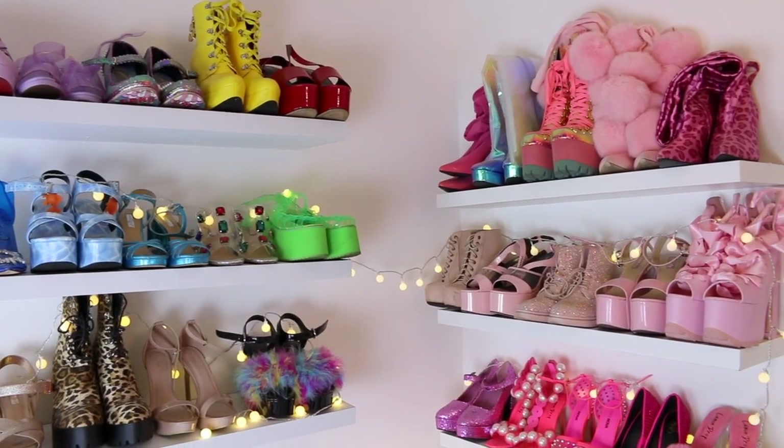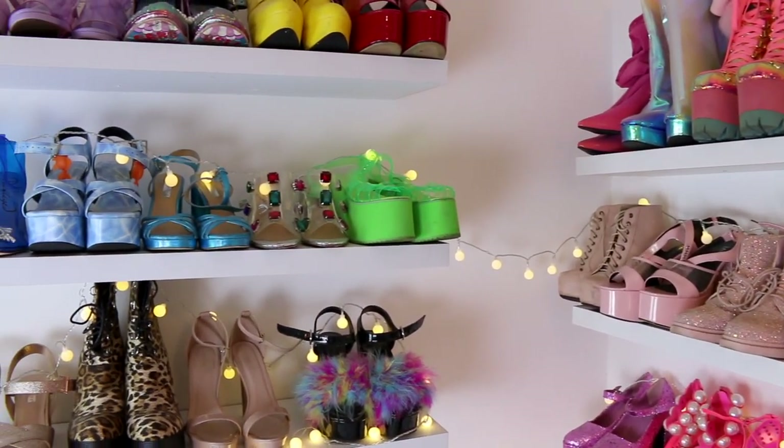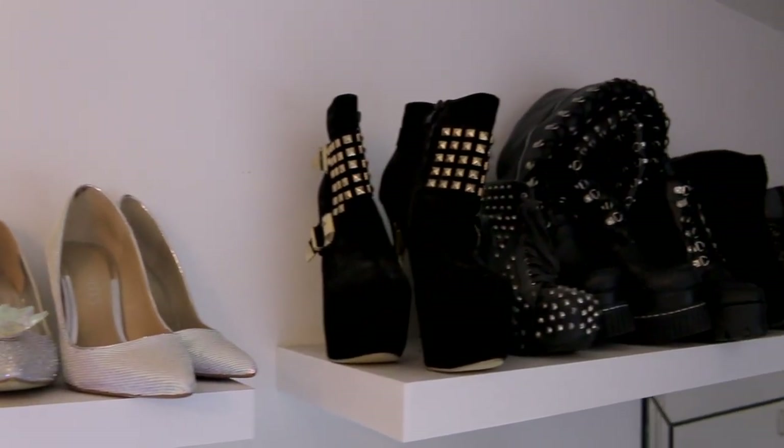Hi sweeties, welcome back to the channel! Today's video is going to be my shoe collection! I have so many shoes — I haven't counted how many I have, but it seems to be quite a lot because they're everywhere in my room. My bedroom looks like a closet; there are shelves everywhere with shoes on them.